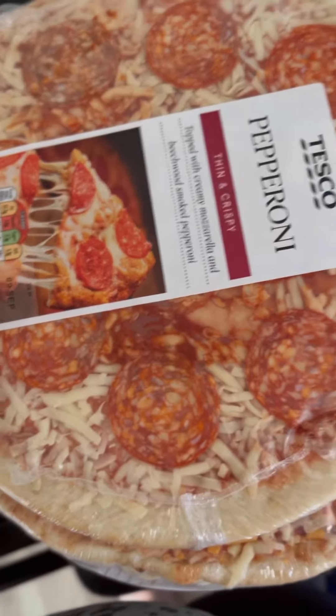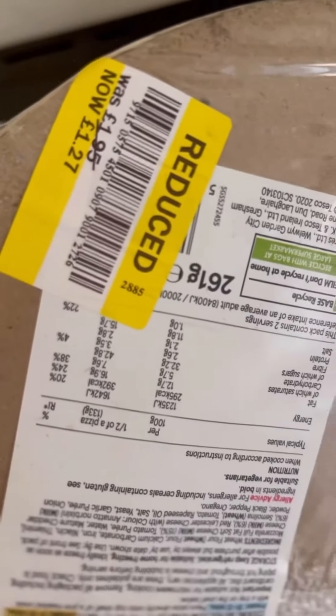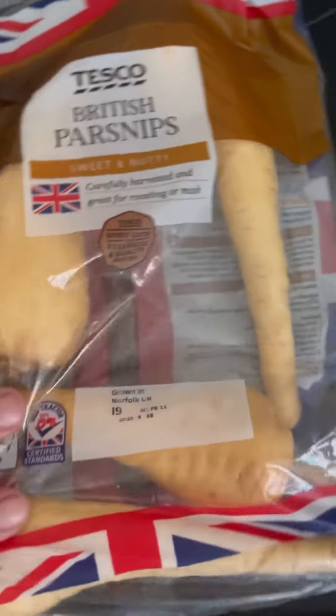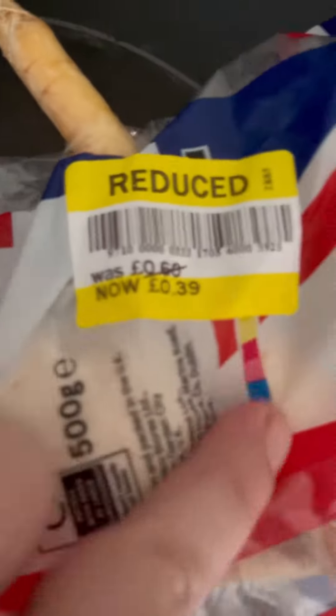I bought four pizzas because my kids pizza is life, but these were reduced to £1.27 each so I got two pepperoni and two cheese. These parsnips were reduced to 39p, and because we were having a roast on Sunday — you probably did see them in my roast on Sunday.